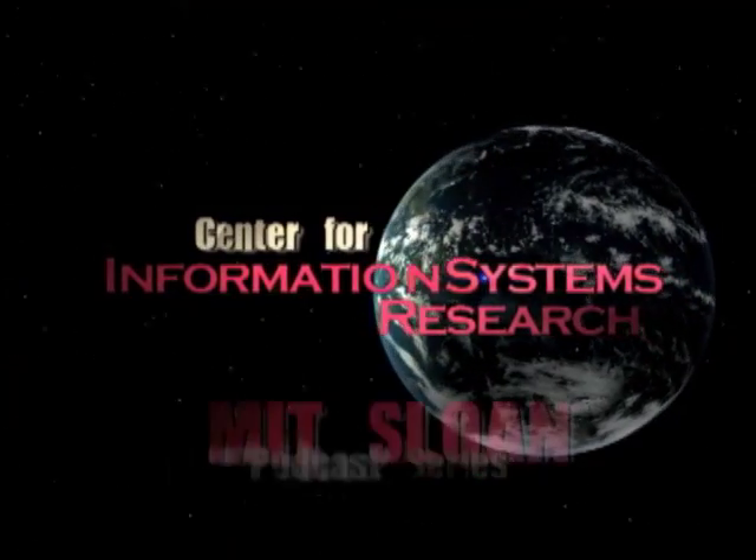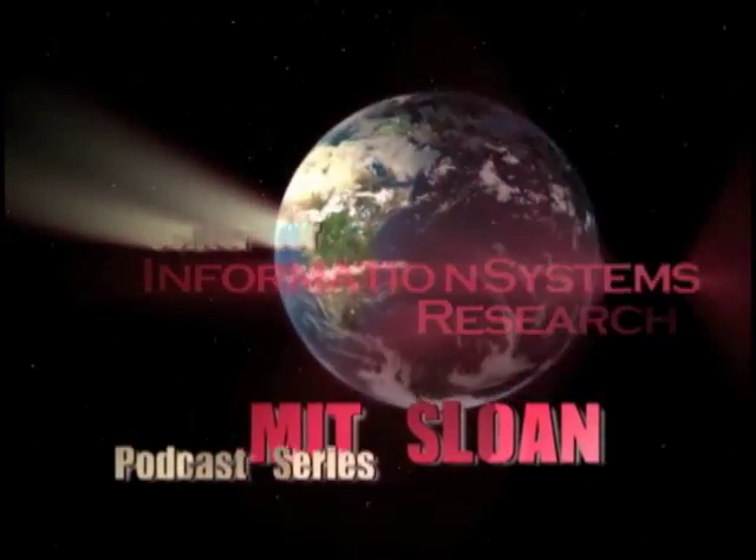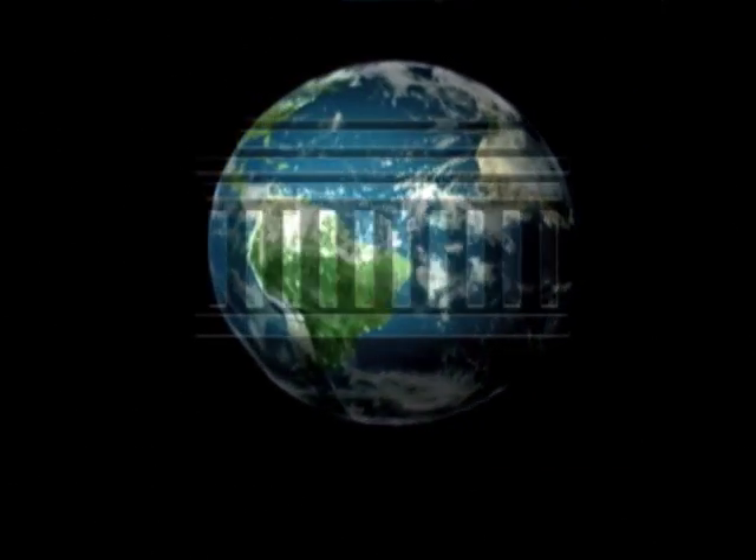Welcome to the MIT Sloan Center for Information Systems Research podcast series, providing brief introductions to MIT SCISER research topics.